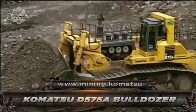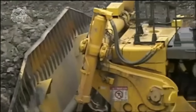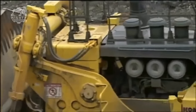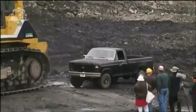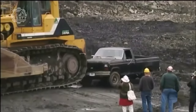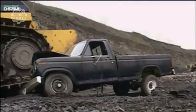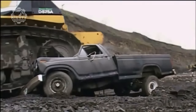The Komatsu D575A is a dozer engine that produces 1,150 horsepower, 860 kilowatts, and weighs roughly 157 tons. The machine itself is impressive in its Super Dozer variant, towering at 16 feet tall, 41 feet long, and equipped with a 24-foot-wide dozer blade.